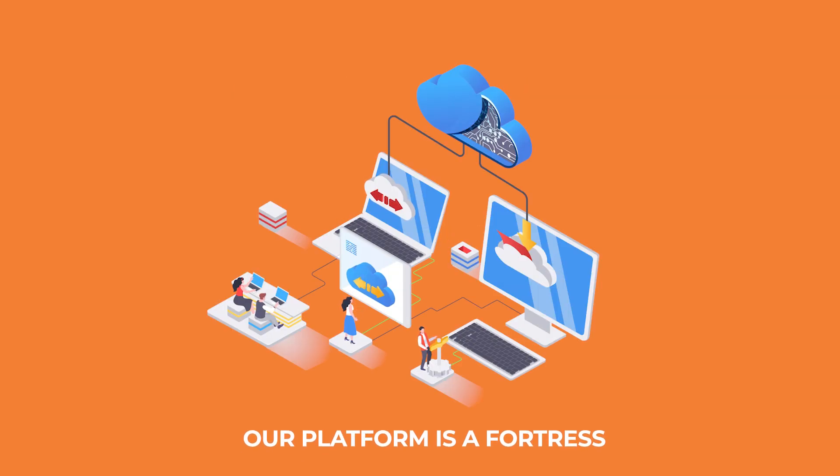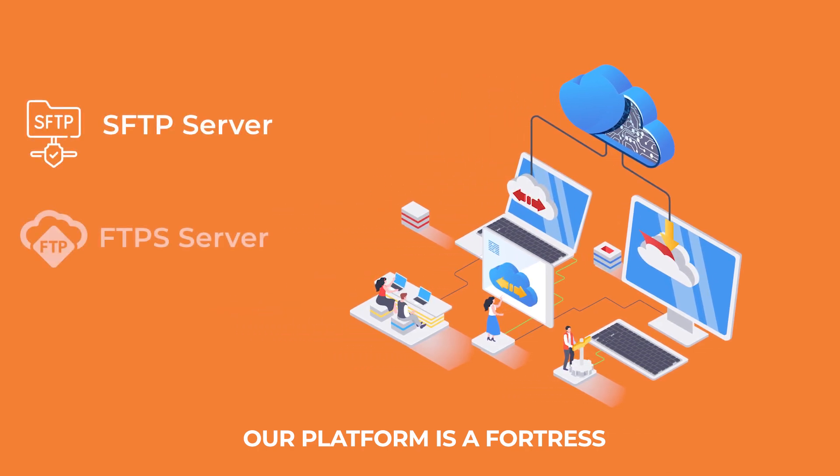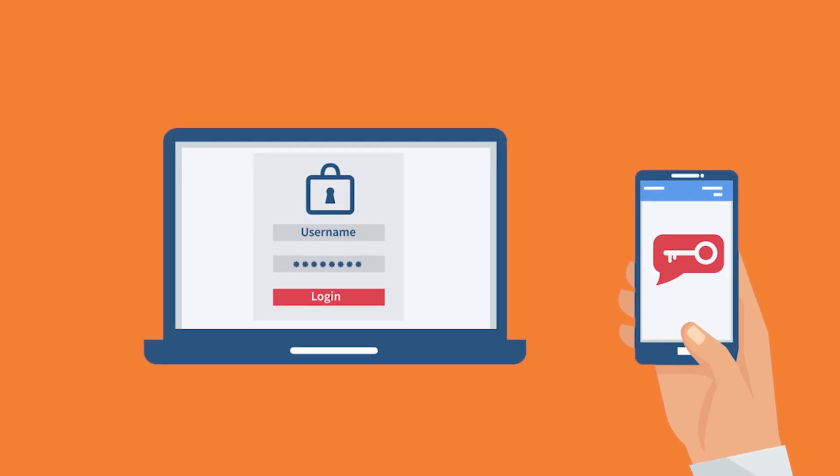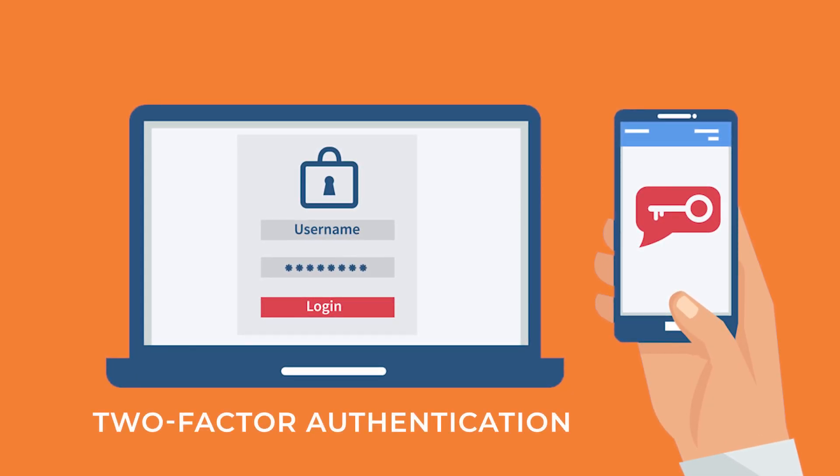Our platform is a fortress. Dive into diverse protocols like SFTP, FTPS, and HTTPS. Expect cutting-edge encryption and an essential layer of two-factor authentication.